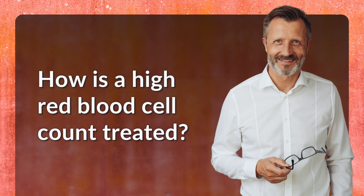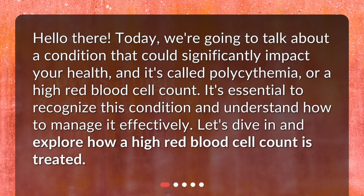How is a high red blood cell count treated? Hello there. Today, we're going to talk about a condition that could significantly impact your health, and it's called polycythemia, or a high red blood cell count. It's essential to recognize this condition and understand how to manage it effectively. Let's dive in and explore how a high red blood cell count is treated.